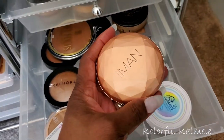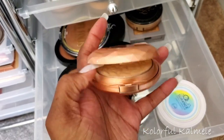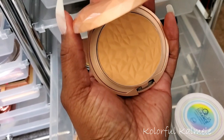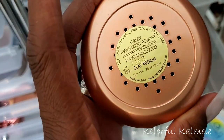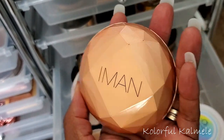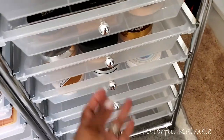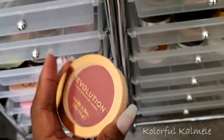The other IMAN powder I picked up is a lighter shade for under my eyes. The shade is Clay Medium, so we're going to try this out — the packaging is really cute. I'm going to put the Infallible powder back. I do have one blush to put back — the Revolution one — but I don't think I'm going to pull another blush since I already have quite a few.